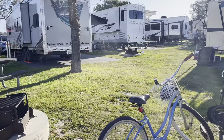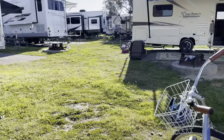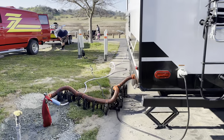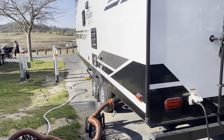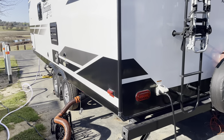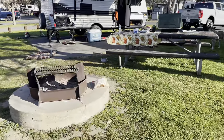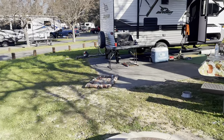We fished in the trout pond — didn't catch anything. The campground looked full; we didn't really see any empty spots. We had some beautiful sunsets. We had a little visitor from a bobcat last night.